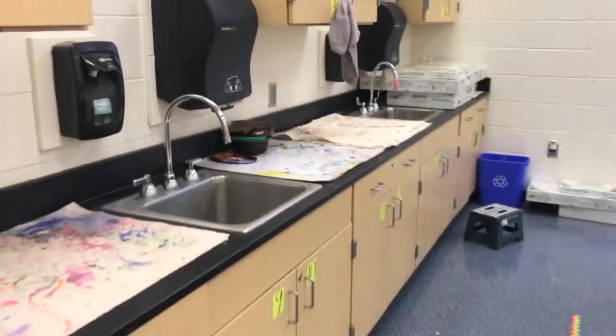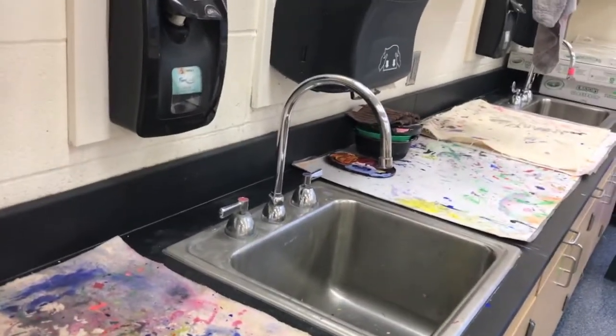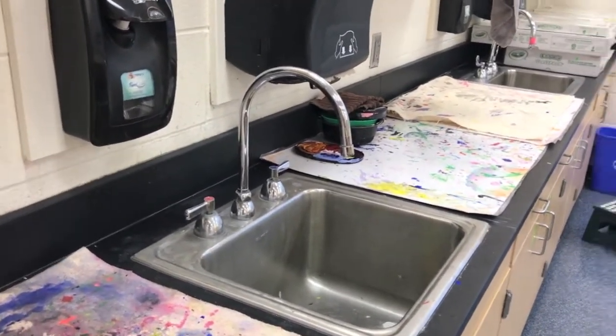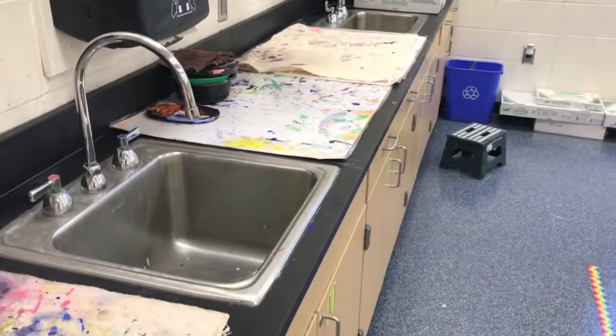Notice that we have two sinks. If you need to wash your hands in art, please ask first. Do not wash your hands during cleanup time and make sure you throw away your paper towels when you're finished. It should only take ten seconds to wash the paint off your hands — now I'm going to demonstrate.